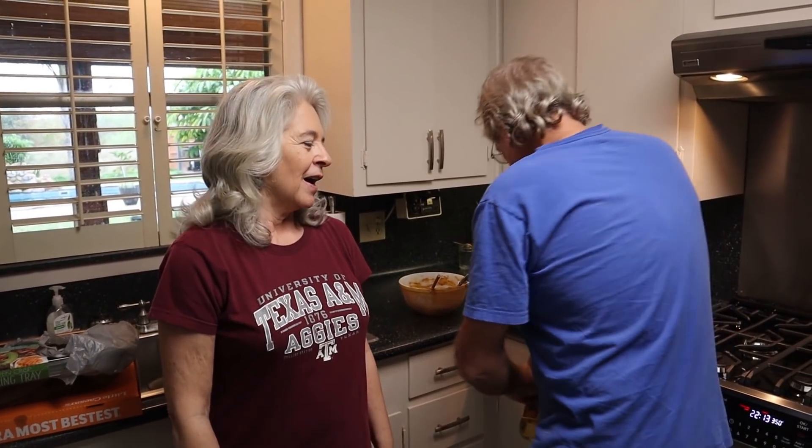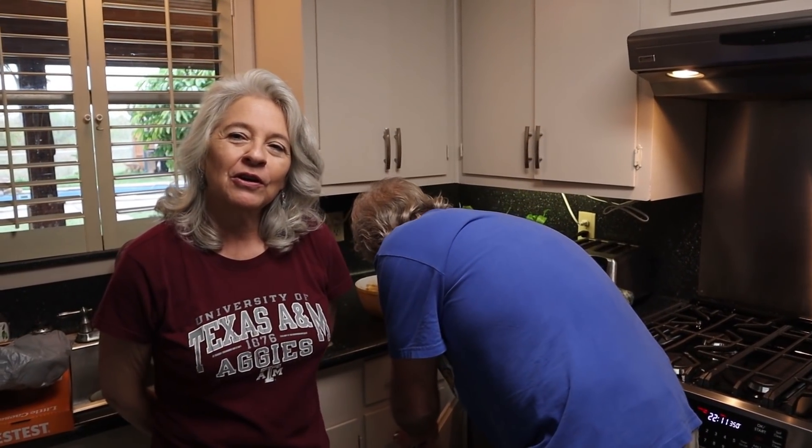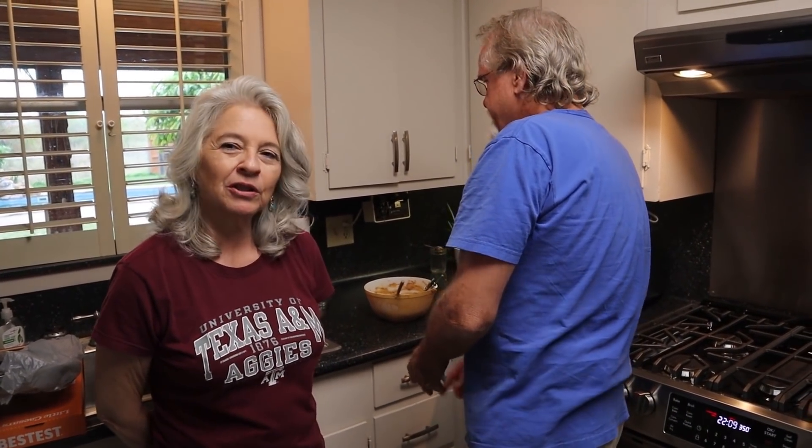Hey everybody on the real Matt Crocker channel — Matt happens to be my oldest son. We're getting ready for Thanksgiving tomorrow and doing a little prep work.